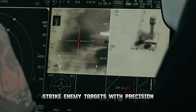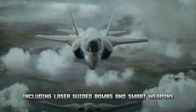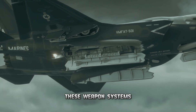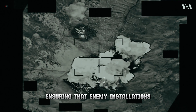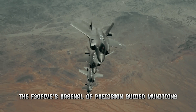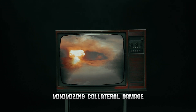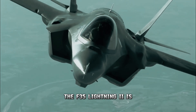The F-35 Lightning 2 is equipped with an array of advanced weaponry, including laser-guided bombs and smart weapons, enabling it to deliver precise strikes with unparalleled accuracy. These weapon systems can hit targets with pinpoint accuracy from significant distances, neutralizing enemy installations, vehicles, and personnel with surgical precision, while minimizing collateral damage and maximizing operational effectiveness.